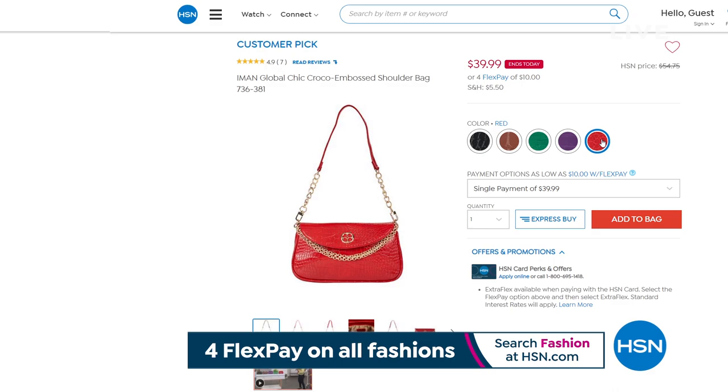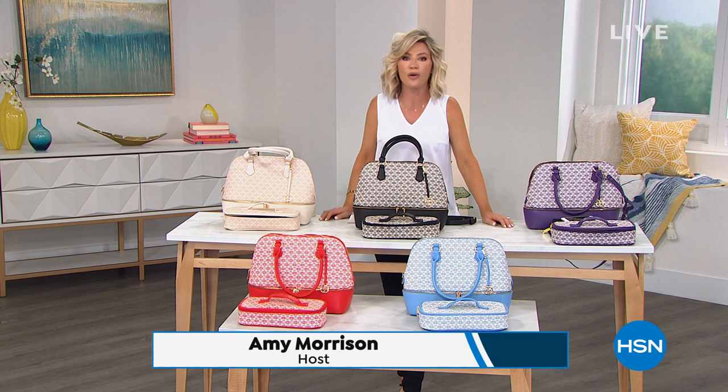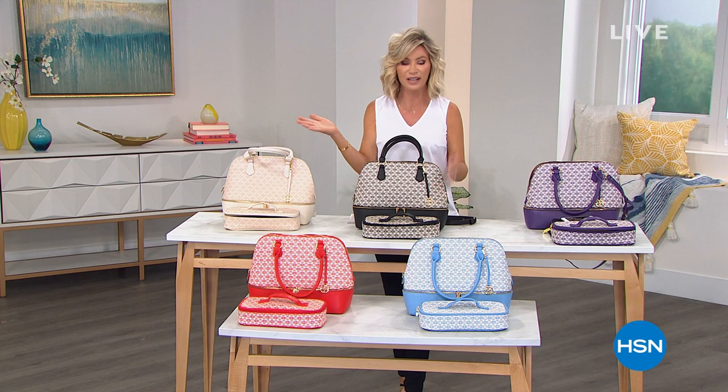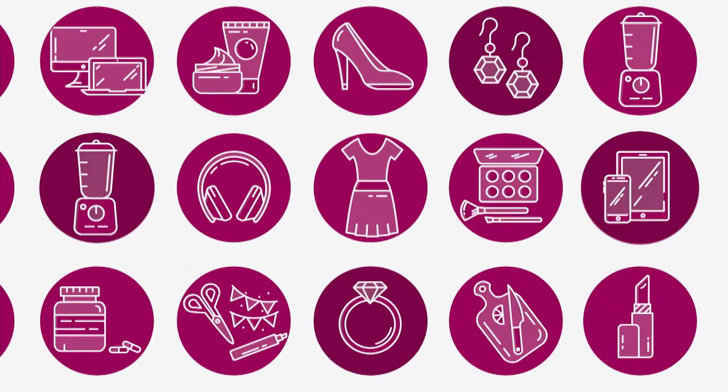That price goes up tonight at midnight. I hope you're ready for the ultimate bag. Because 13 years ago, when Iman first started with us here at HSN, she brought to us incredible fashion accessories like handbags. Well, today she's outdone herself. Fashion and function meet with our Best Buy of the Day. Take a look.